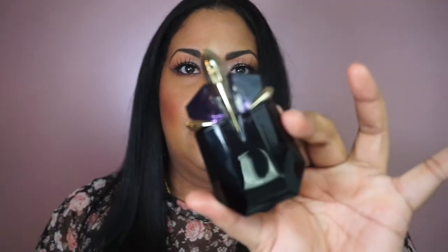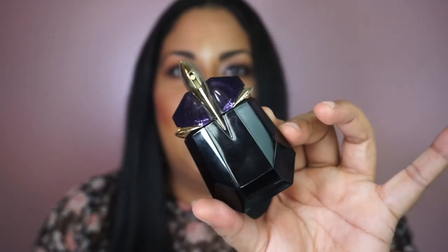The last perfume I want to share right now is Alien. Oh my goodness — this perfume is so unique and smells so good. It's super feminine, super girly — you definitely need this perfume in your life. It smells so sexy, like you're walking in and everybody has to stop and stare because you smell so amazing.